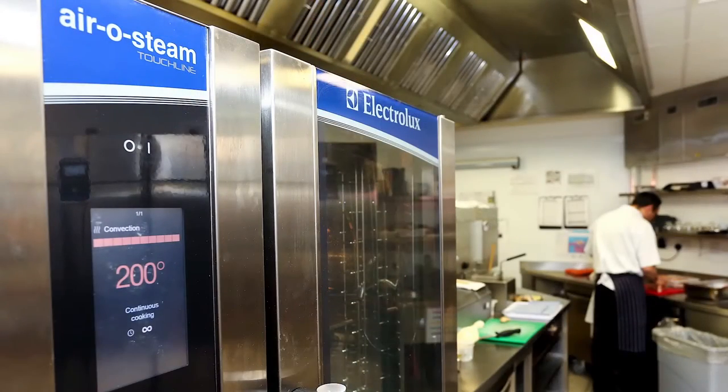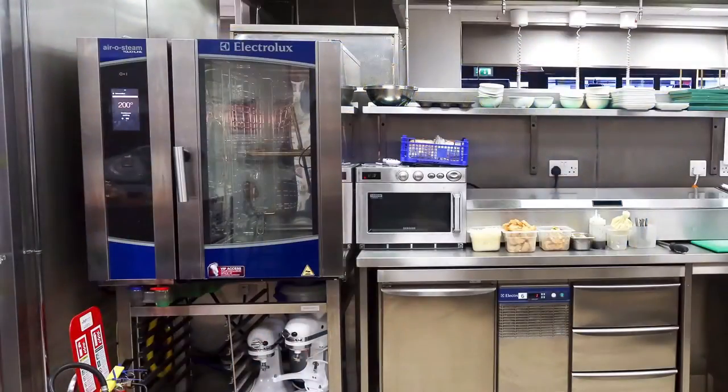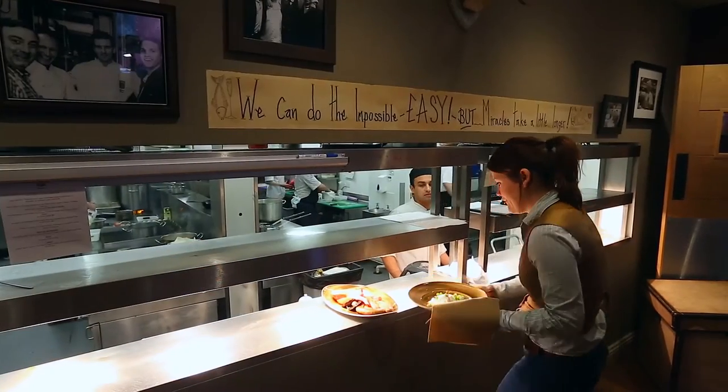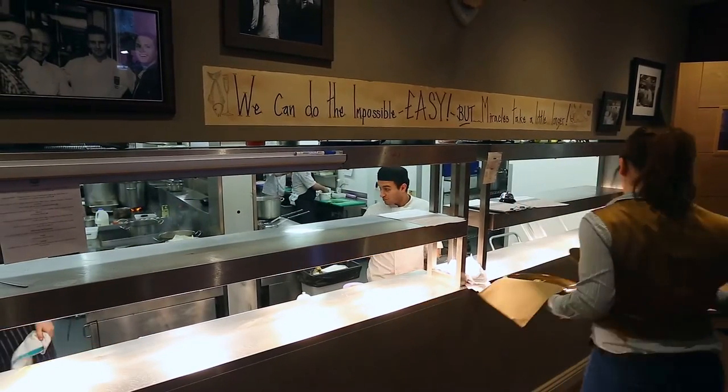Definitely the combi oven. We use that 24 hours a day. We do a lot of overnight cooking — slow braising, low temperature. We're using the programmes for slow cooking like the red meats, roast beef, going overnight and coming to a perfectly consistent product in the morning.